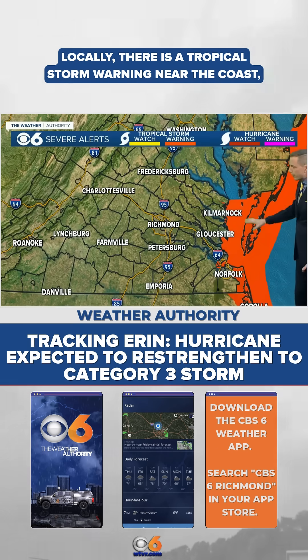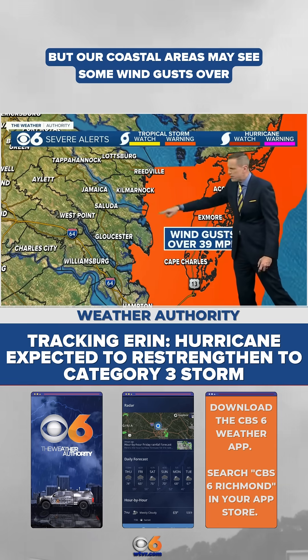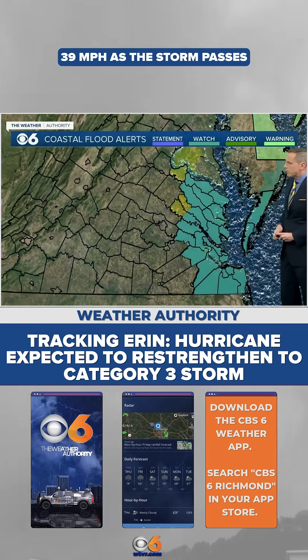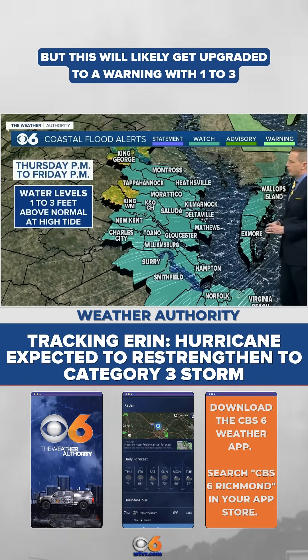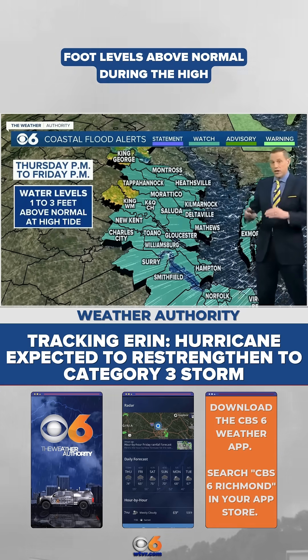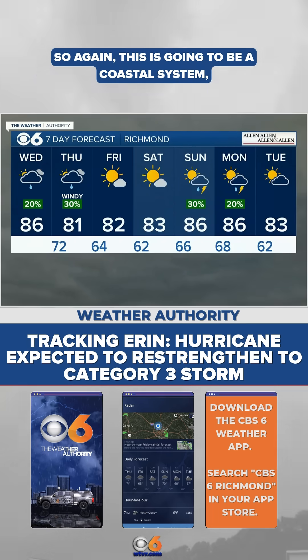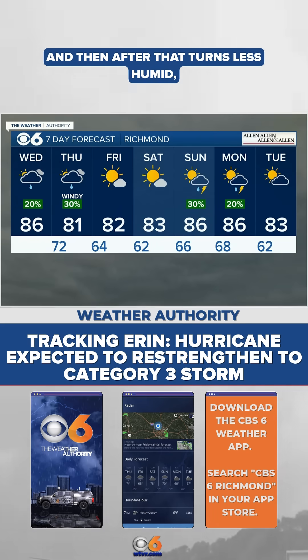Here locally, there is a tropical storm warning near the coast, mostly for the bay, but our coastal areas may see some wind gusts over 39 miles an hour as the storm passes by. We also have coastal flood alerts — it's a watch right now, but this will likely get upgraded to a warning with one to three foot levels above normal during the high tide cycles. This is going to be a coastal system with wind and waves, and we'll see locally across the metro area some wind gusts over 25 miles an hour tomorrow.